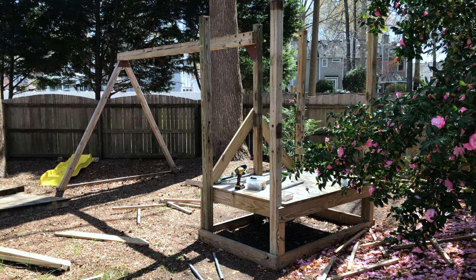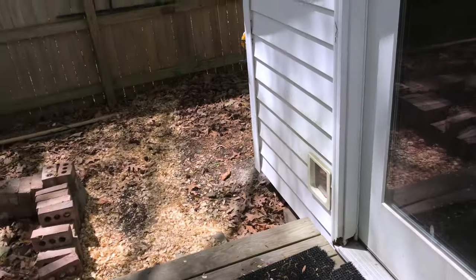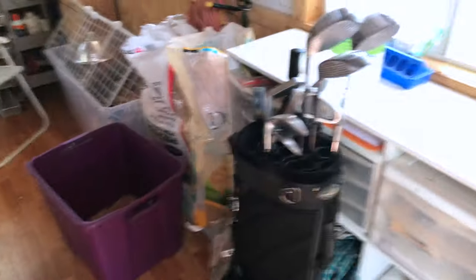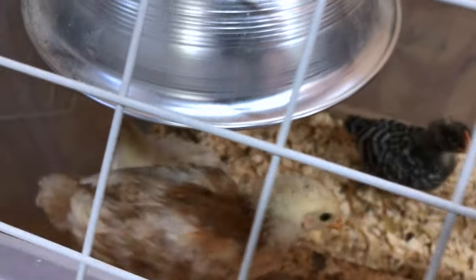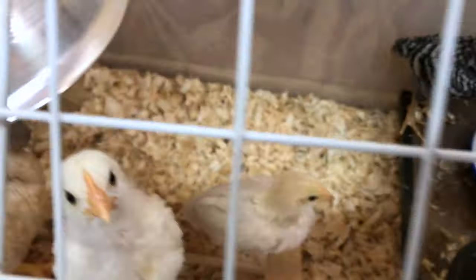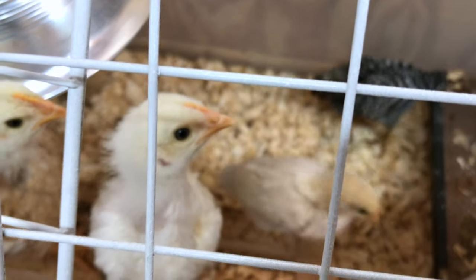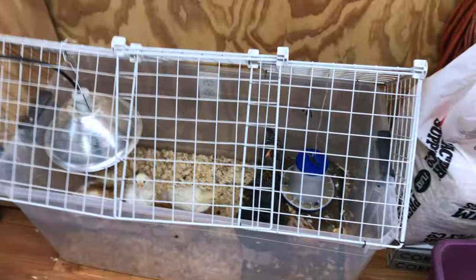Well, things have escalated a little bit. It's been a couple of weeks since I last talked to you. My little cute babies are turning into awkward teenagers. We may have a rooster or two in this mix as well. This is what I ended up with for my brooder.